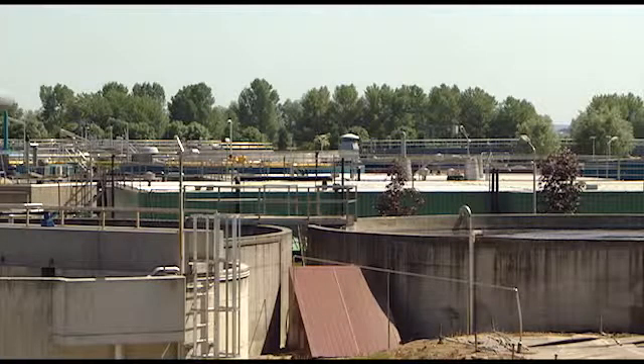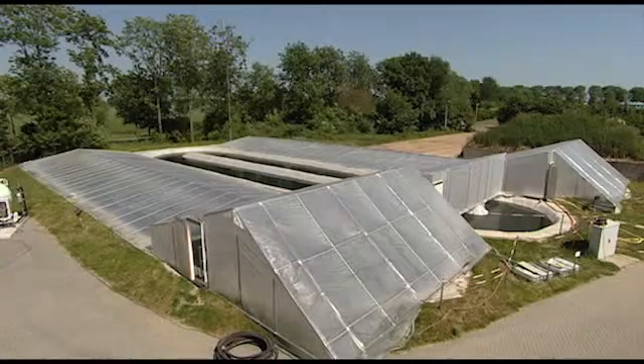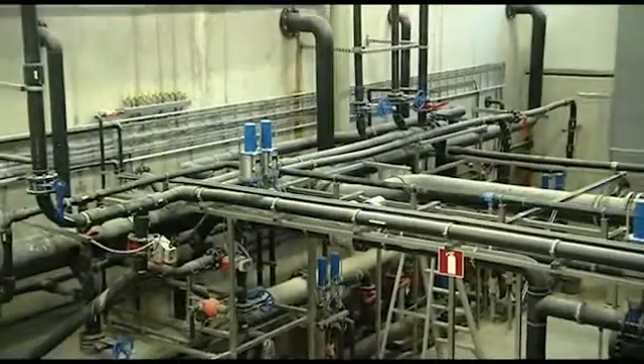And this is where the harvesting takes place — a water purification company a few miles down the road. That is, it used to be a water purification plant. Now it's also a biogas plant and a phosphates harvesting facility.